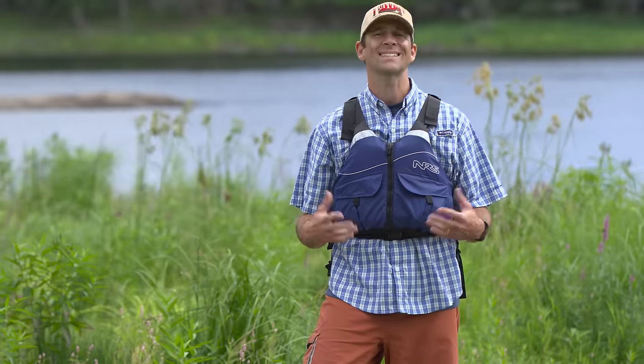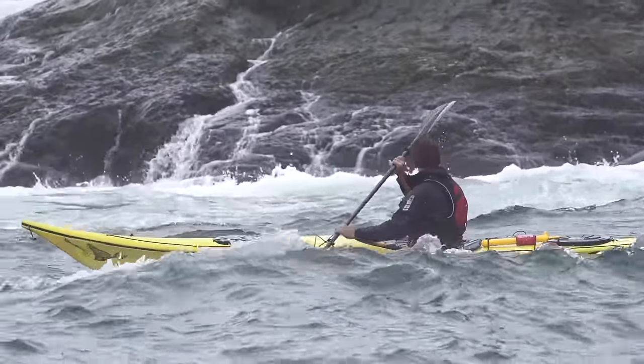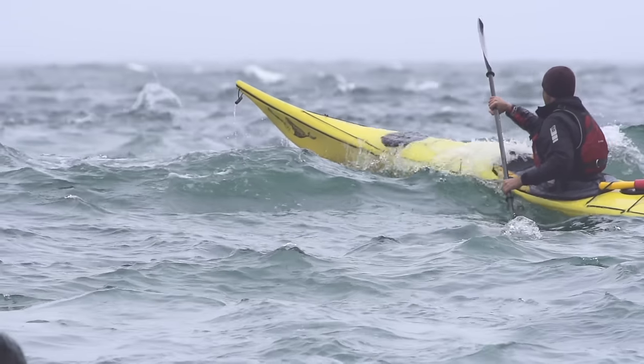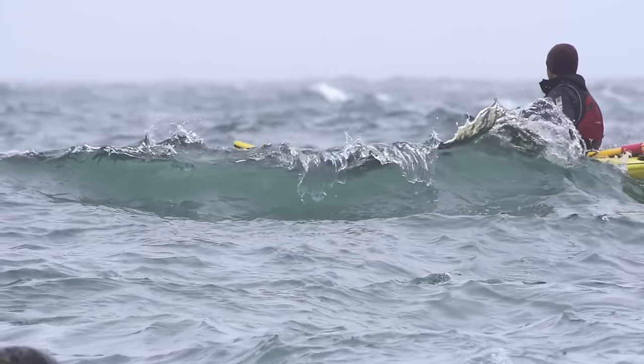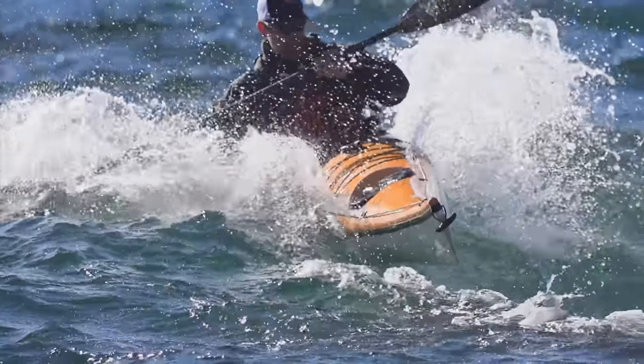On the other end of the spectrum, you've got sea kayaks, which are designed to be fast and to deal with any type of condition. Sea kayaks are long and narrow, and they have small cockpits designed to be used with a skirt to keep the water out. A small cockpit also lets you use thigh hooks to grip the boat with your legs, which gives you a lot more control over the kayak. The trade-off is that sea kayaks are a lot less stable than rec kayaks, and people can find the small cockpits confining — even though if you flip, it's very easy to get out of them.